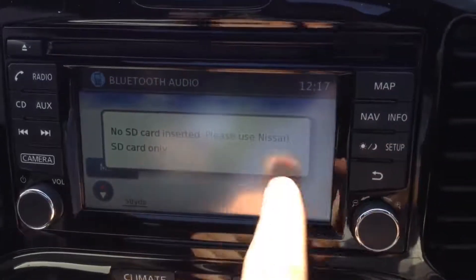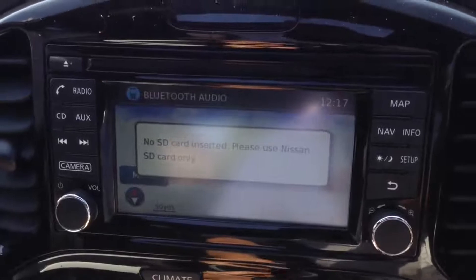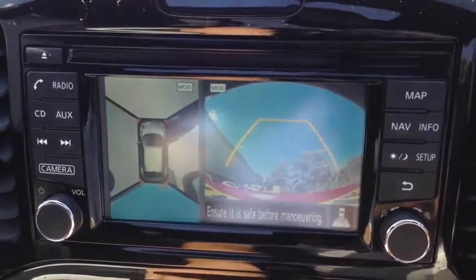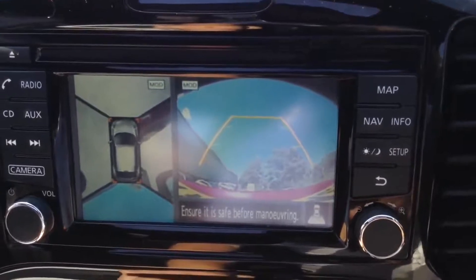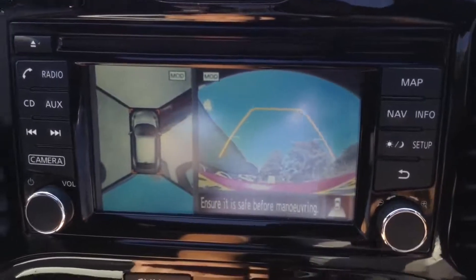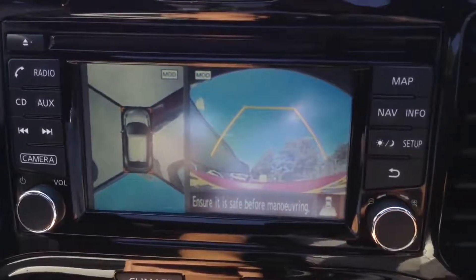It does have a sat-nav system run by an SD card, which will be in the slot at the top right-hand corner at time of purchase. Popping into reverse, you can see the various cameras around the vehicle — the rear view camera on the right and a round view monitor on the left, all designed to help you with your parking manoeuvres.